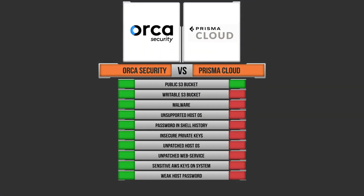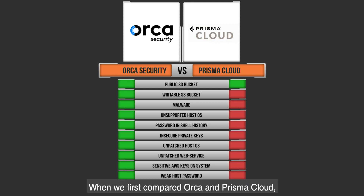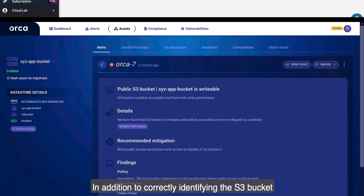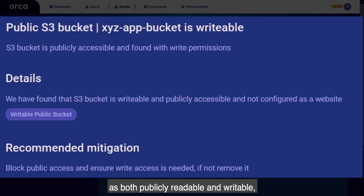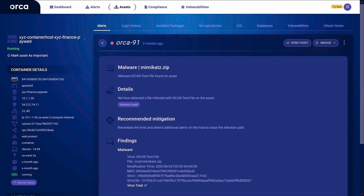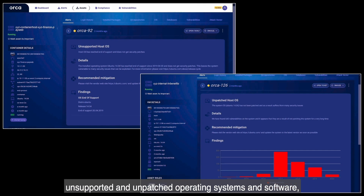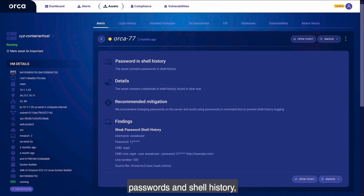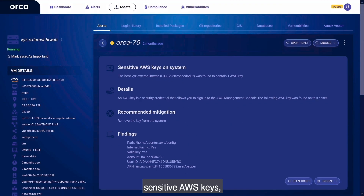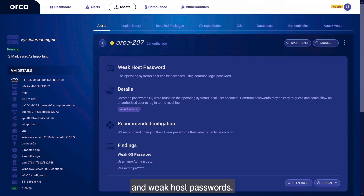Let's talk about our findings. When we first compared Orca and Prisma Cloud, we found that Prisma Cloud only found our public S3 bucket, but didn't recognize that same bucket as publicly writable. In addition to correctly identifying the S3 bucket as both publicly readable and writable, Orca was able to find malware, unsupported and unpatched operating systems and software, passwords in shell history, insecure private keys, sensitive AWS keys, and weak host passwords.